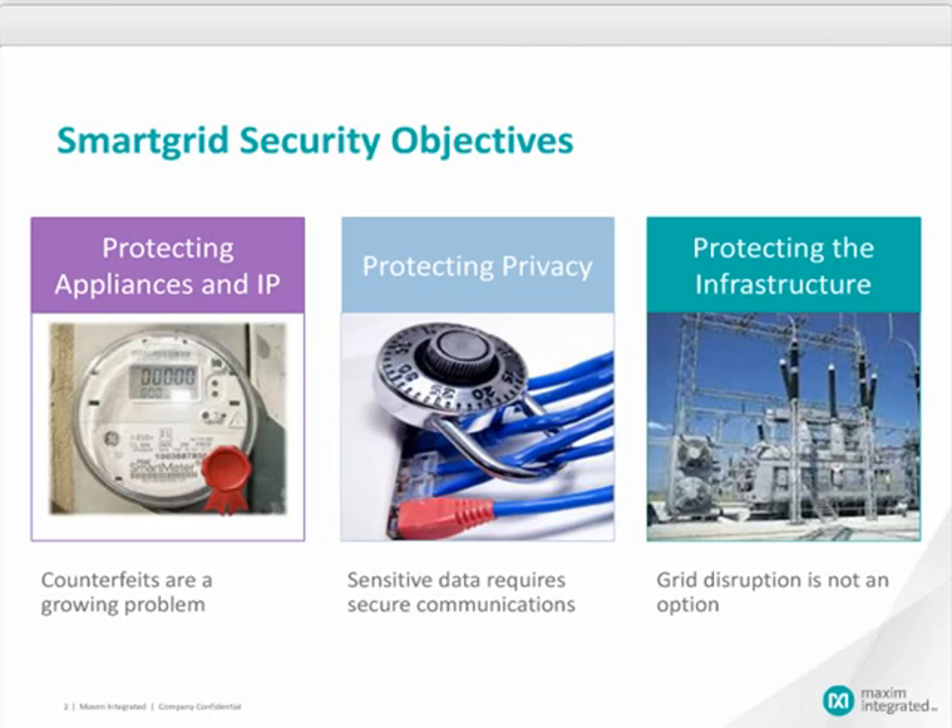Let's talk about smart grid security. We can classify the security objectives in three categories. The first is about protecting appliance and IP — basically providing solutions against counterfeiting, which with the global economy is a growing problem. The second objective is to guarantee privacy. If we think about smart grid, we think about communication, and we need to make sure that communication is robust. The third objective is about protecting the infrastructure. The worst case is a grid disruption, and implementing smart grid is supposed to be progress, so we don't want to face grid disruption due to cyber attacks.